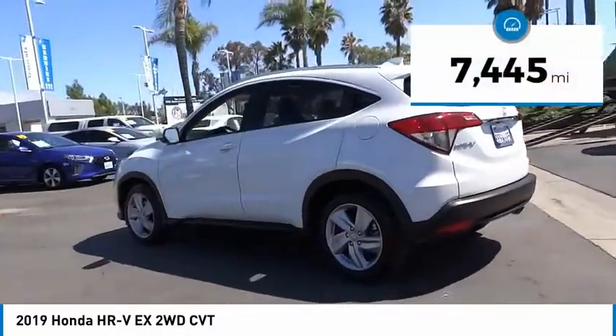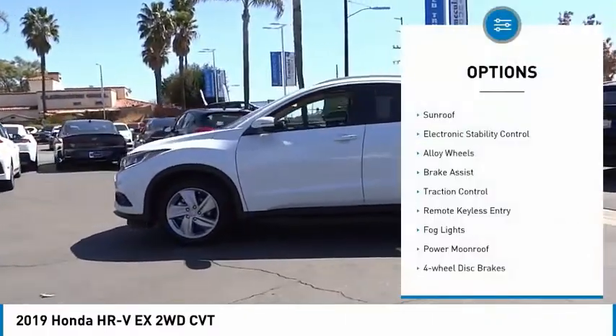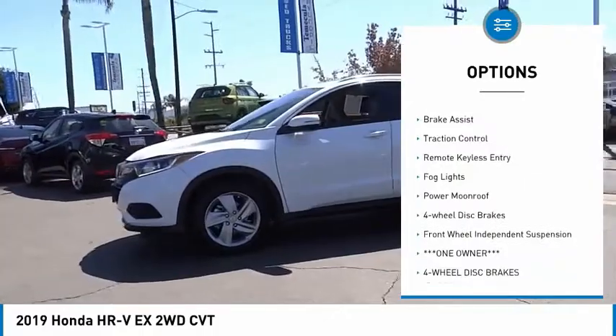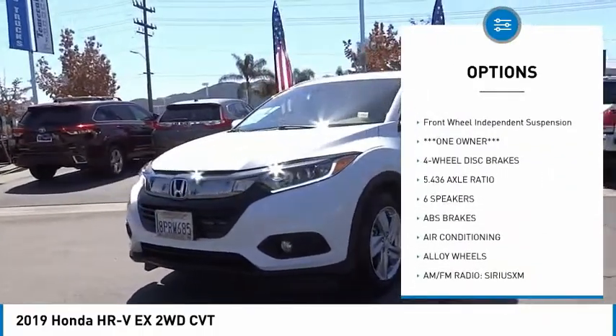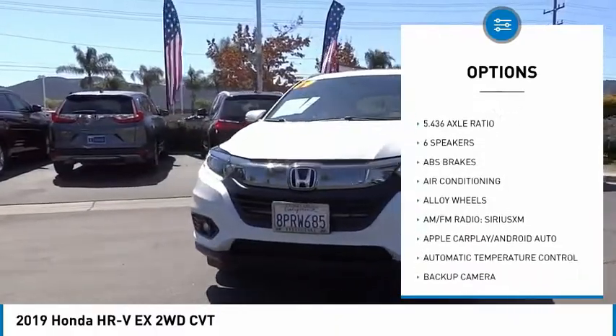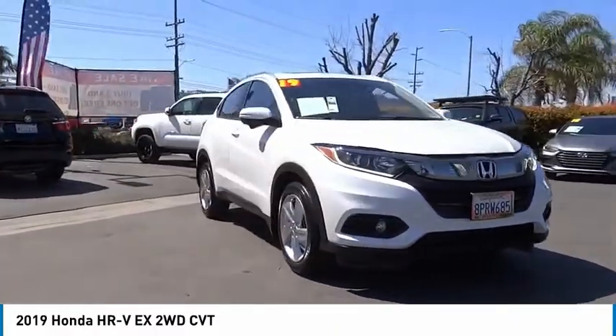This vehicle has less than 8,000 miles. Here are some of this vehicle's great options: sunroof, electronic stability control, alloy wheels, brake assist, traction control, remote keyless entry, fog lights, power moonroof, four-wheel disc brakes, and front-wheel independent suspension.